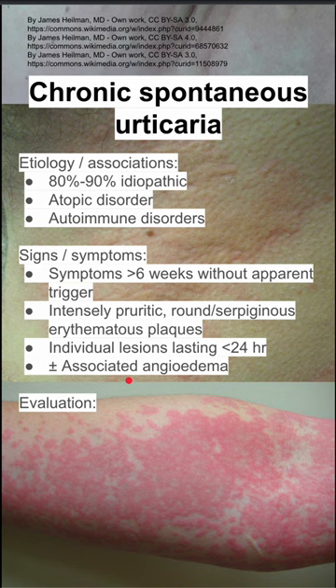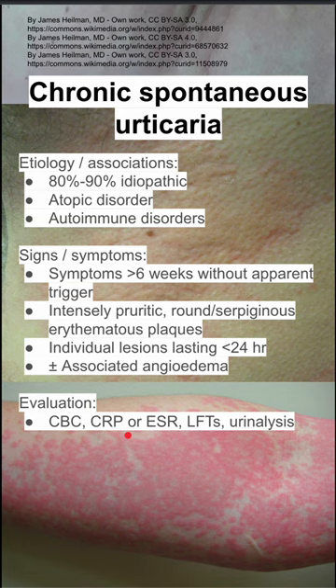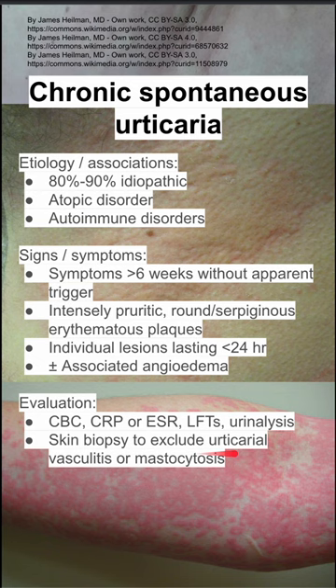On evaluation of these patients, do a CBC, CRP or ESR, liver function tests, and urinalysis. You can also do a skin biopsy to exclude urticarial vasculitis or mastocytosis.